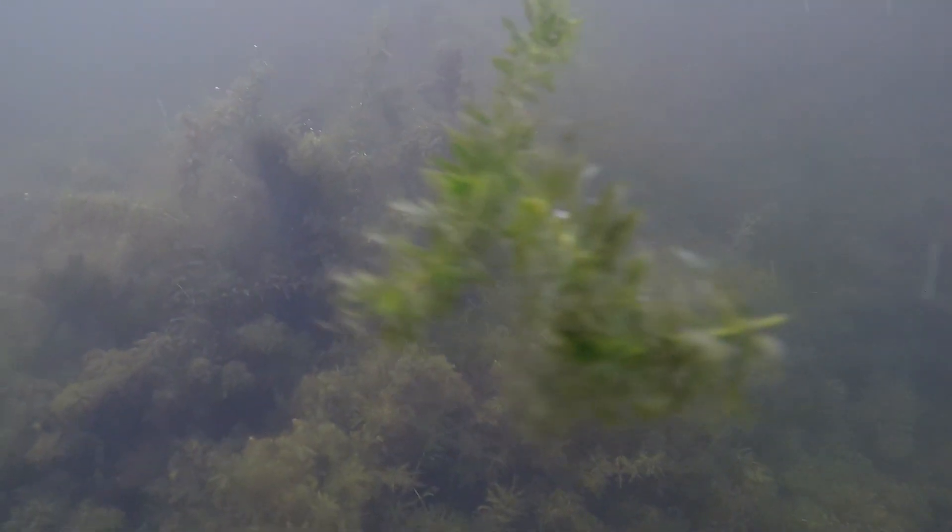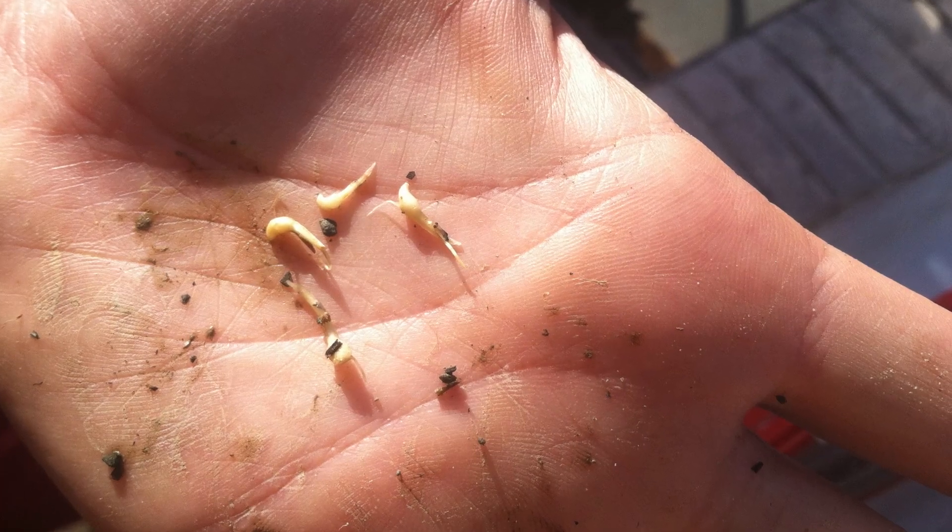Hydrilla can reproduce quite rapidly. Most commonly it spreads through fragmentation, but also from tubers, turions, and seed production.